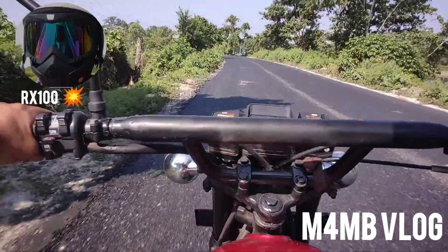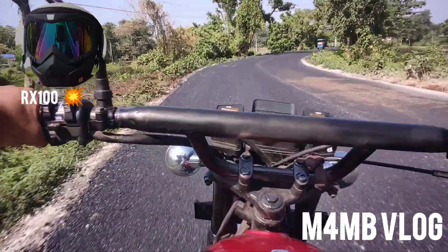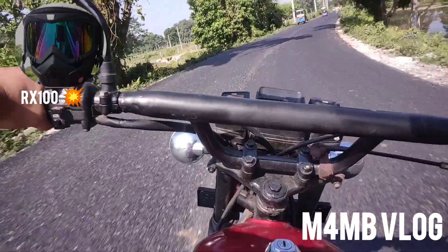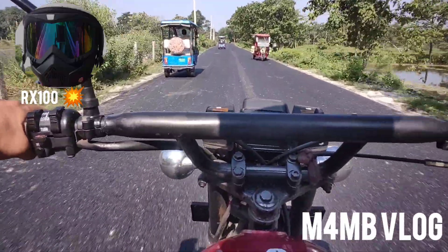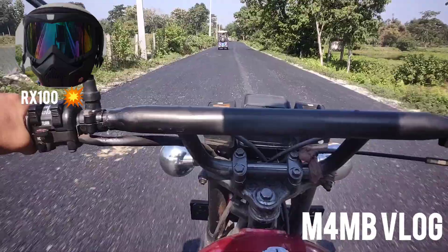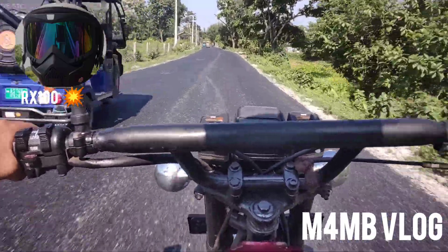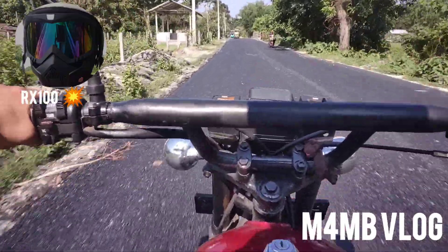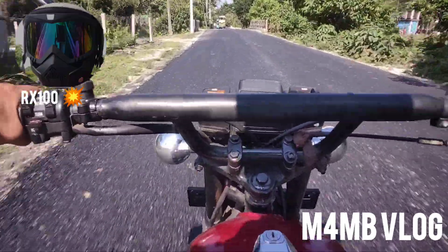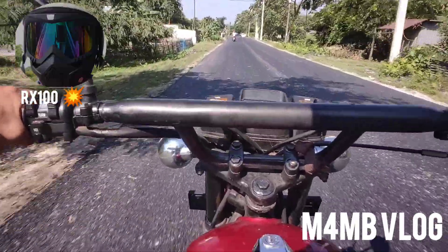It's a fully restored RX100 that sounds pretty good. I made a little bit of customization on my handlebars and a looking glass. I will be reaching my destination soon — hope you enjoy my video. Please support it, hit the bell icon, and like, share, and subscribe for upcoming new videos.